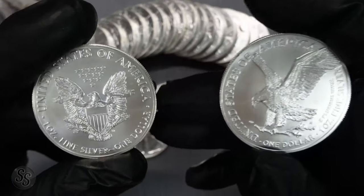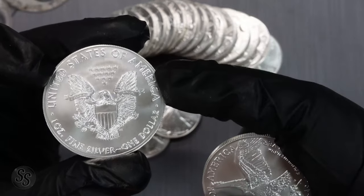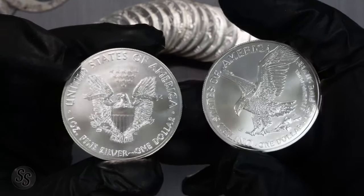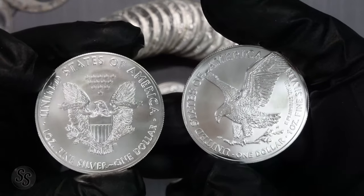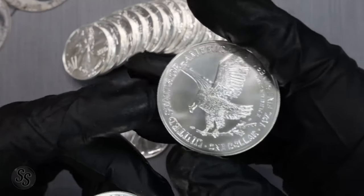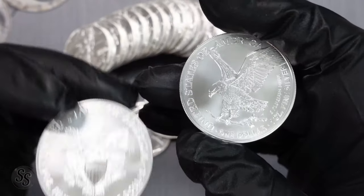Why was I critical of the 2021 Type 2 changeover from the original 2021 Type 1, as well as every other Silver Eagle back to 1986? Because I'm just not a big fan of the design. Last year the US Mint had a whole lot of different designs that they pitched to everybody, and this new one wasn't even on my radar as I went through the entire list.